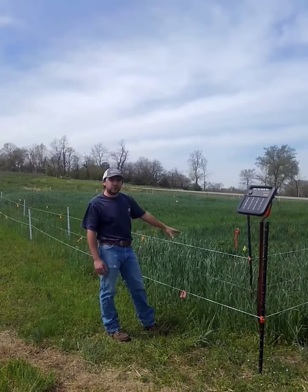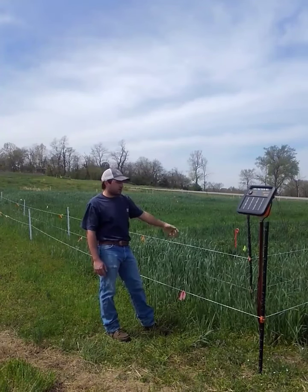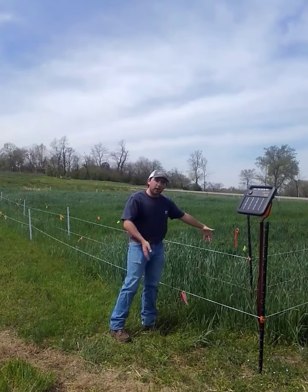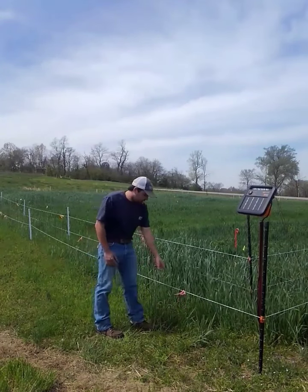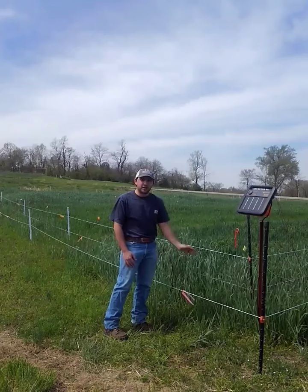On this two-layered system, the first wire on the inside is 10 inches off the ground. The second wire is 24 inches off the ground. Then we have a three-foot gap to our outer wire, and it's at 18 inches off the ground. Between every post, we've tied a ribbon on, as you can see here. This helps give a little visual aspect to the fence.